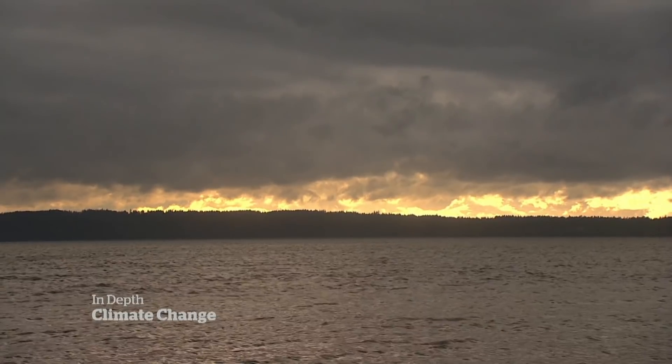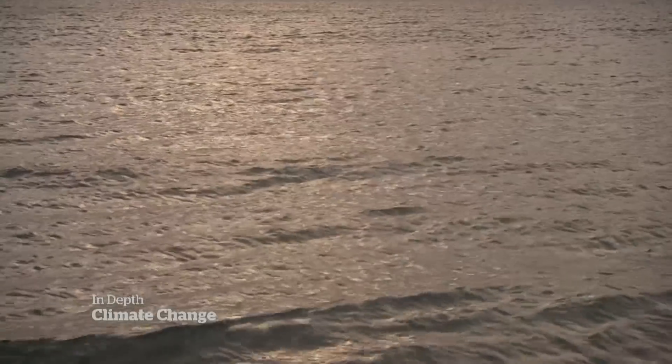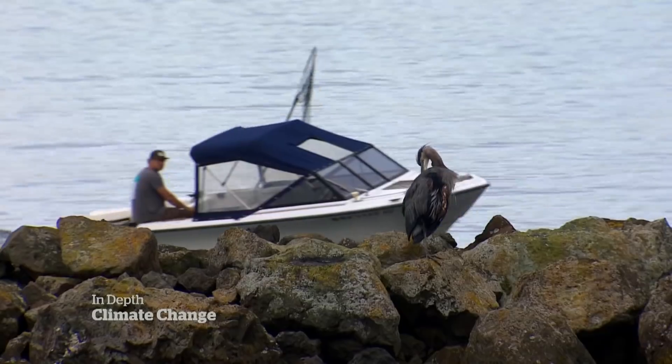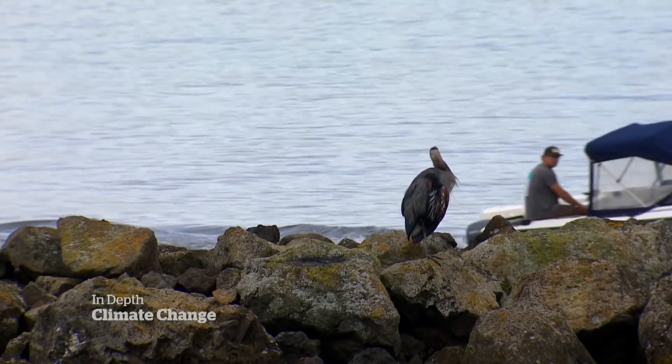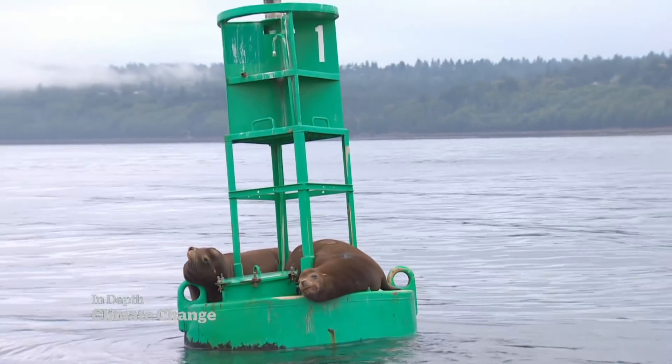What's the implication of that? The implication is a bit unknown at this point. But what is known, say scientists, is the impact of that marine heat wave a few years ago: a decline in salmon stocks, a surge in the number of dead birds, and stresses on mammals like sea lions searching further for food.